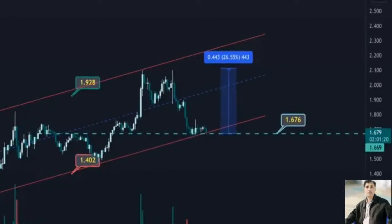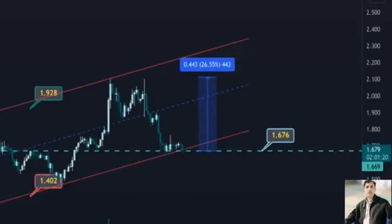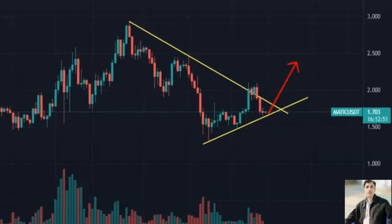Additional reliable support will emerge at the lower boundary of the governing technical pattern at $1.61, where the 38.2% Fibonacci retracement level is also located.